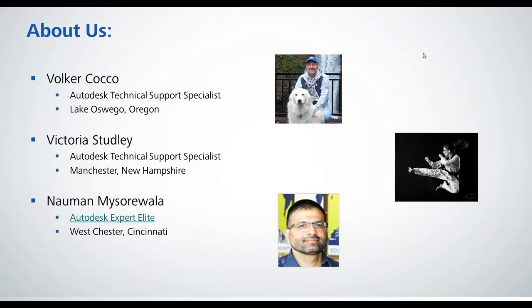Volker, do you want to say a couple words about yourself before we get started? Hello everybody, welcome back. For those who are return attendees, we missed you, and for those who are joining us for the first time, it's really great to see you here. My name is Volker Koko. I am a Technical Support Specialist out of the Lake Oswego, Oregon office. Prior to working for Autodesk, I worked for several years as a drafter and CAD manager, then as an application engineer for resellers. I've been doing this since release 10, about 1991, and have thoroughly enjoyed working with AutoCAD and sharing knowledge.